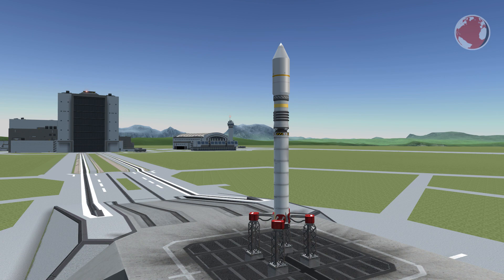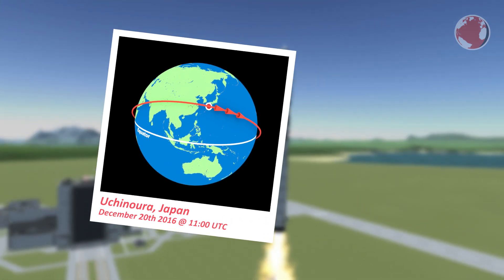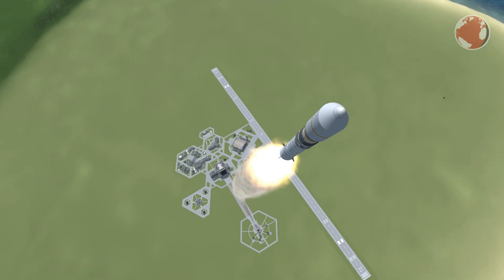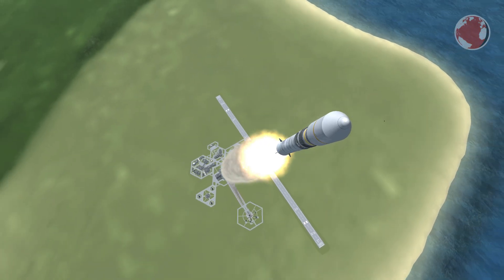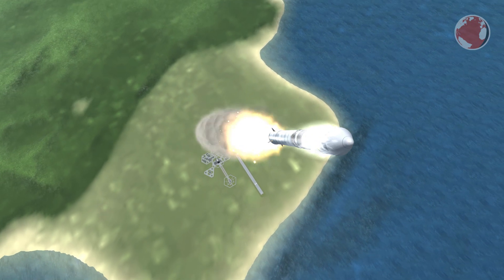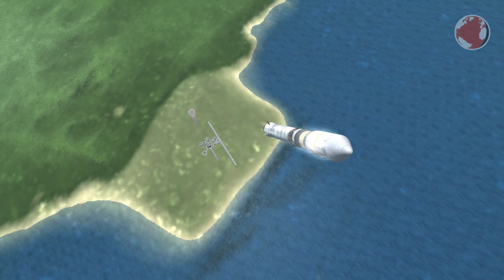The Epsilon launch already took place today at 11 UTC from the Uchinoura Space Center in Japan. Due to the relatively high thrust-to-weight ratio of the solid booster, the rocket will turn quite drastically right after liftoff, similar to a ballistic missile. After that, one stage will burn out and separate after another with a short coasting phase in between, until the satellite is on track for separation.